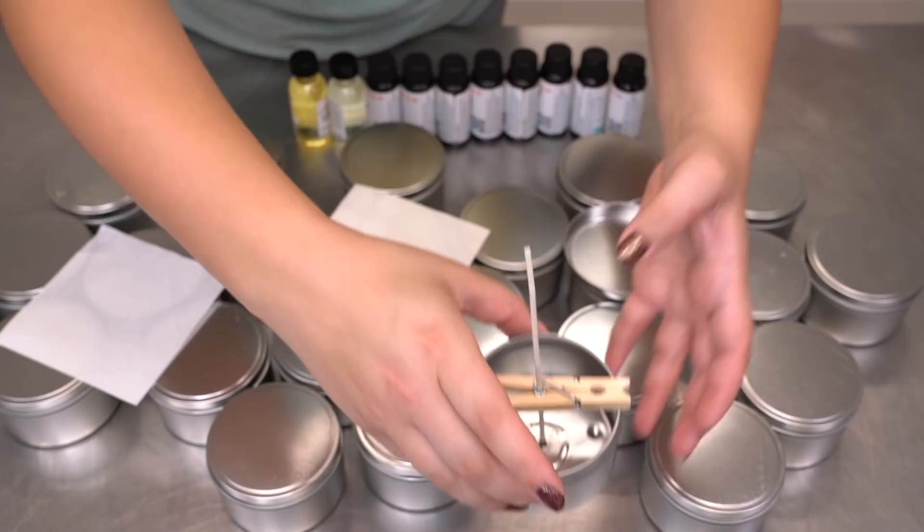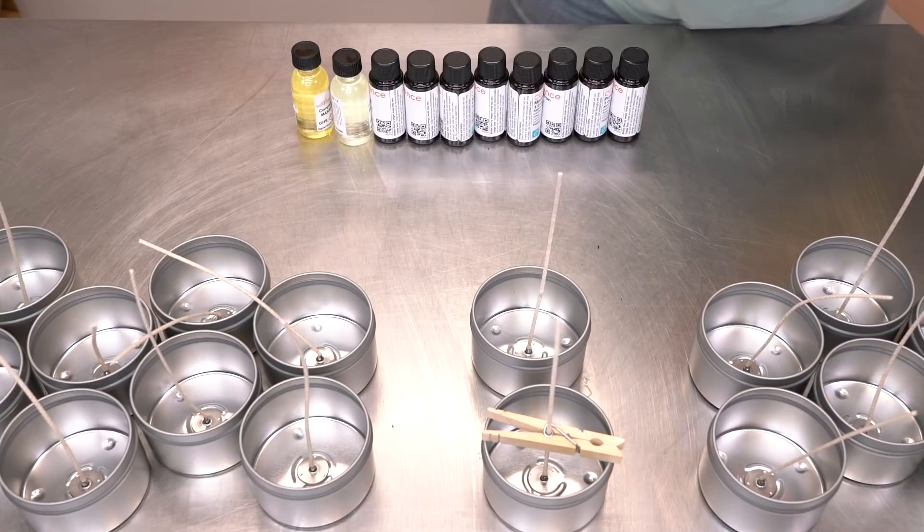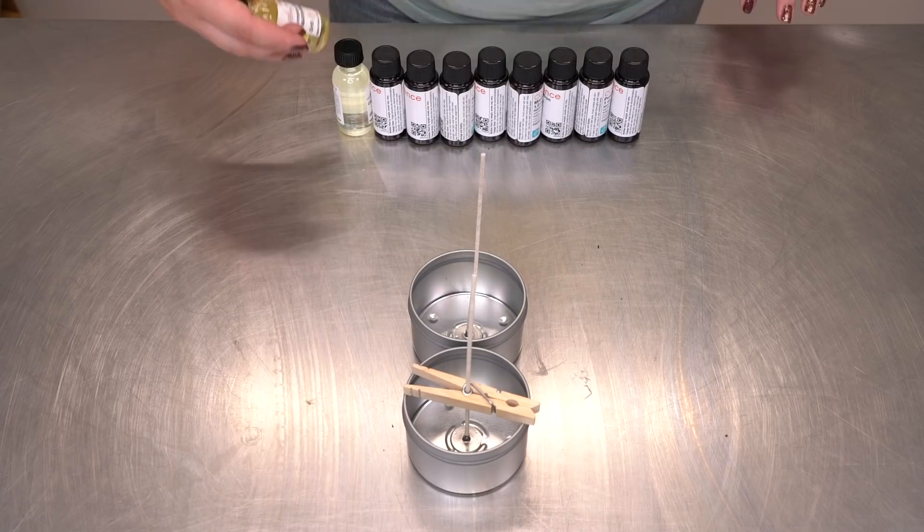I'm going to go ahead and do this to literally all of the candles. Okay, so I have everybody all wicked up and I'm going to set sets of two off to the side because I'm going to be pouring two jars at a time. After smelling all of these, I really do like this vanilla pumpkin marshmallow the most, so I think I'm going to pour that first.